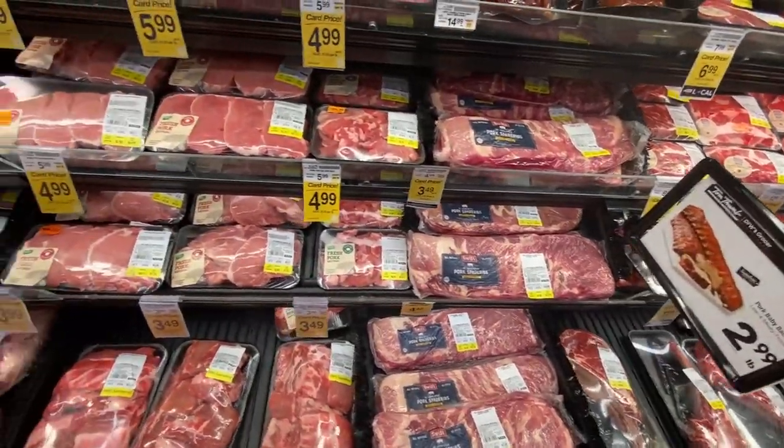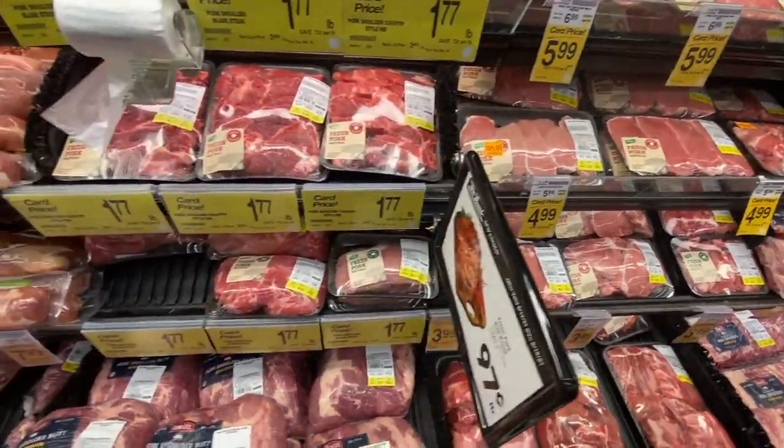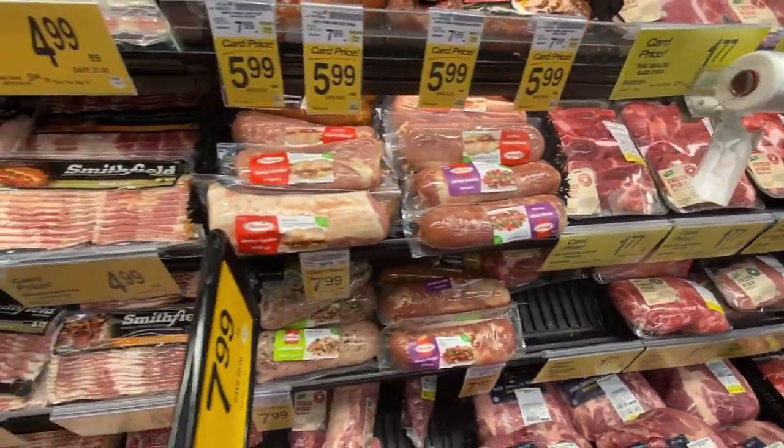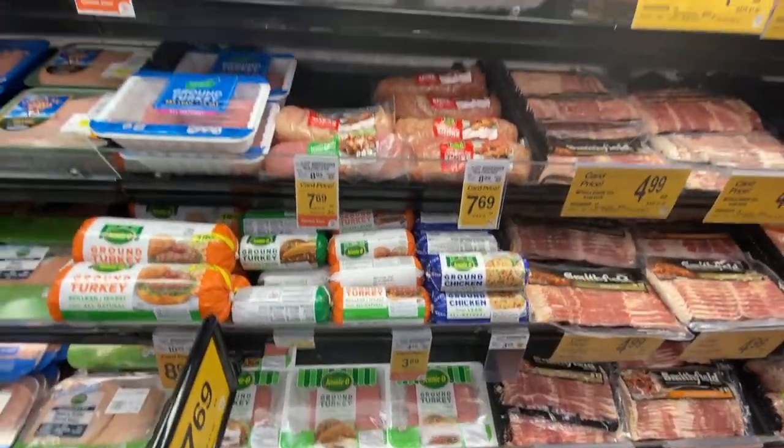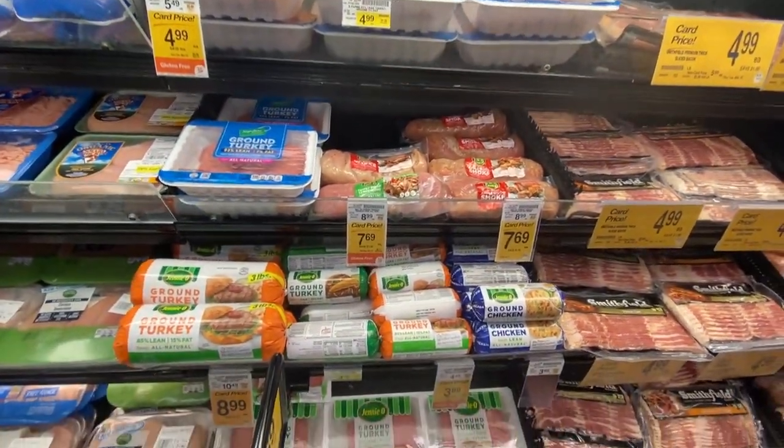After yards of more beef, there is a bit of pork and bacon, and finally some turkey and loads of chicken.